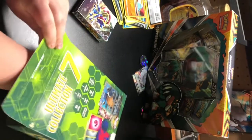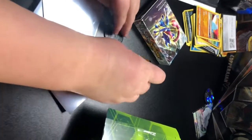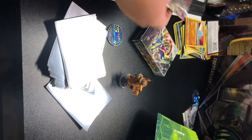Let me just dump everything else out. Oh, a Detective Pikachu drinking some coffee, and a Detective Pikachu coin. I'm pretty sure that's all that's in there — yep. That's a pretty good pack! Make sure you like and subscribe, hit the notification bell, and we'll be back.